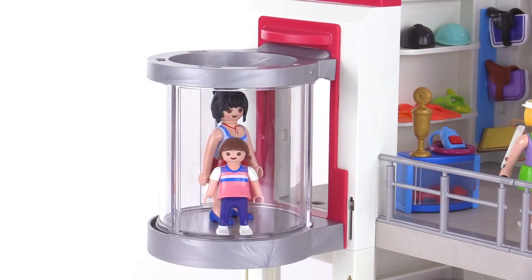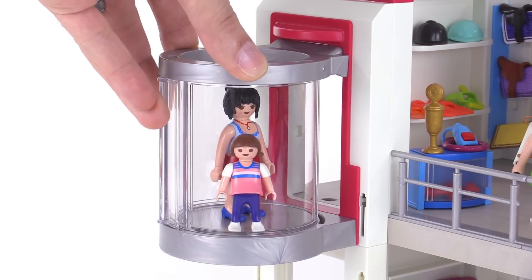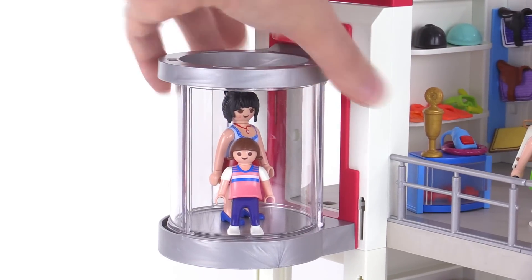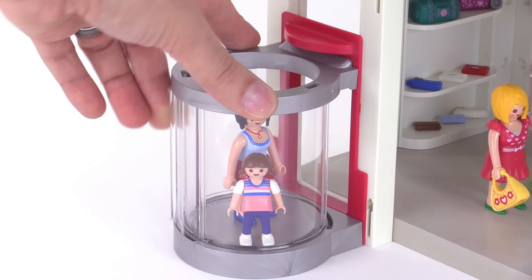To travel between the top and bottom floors, the set includes an elevator with a nice rotating glass door that opens onto the floor and seals up nicely. The whole thing can be transported between floors — just push or pull it up, and once you reach your destination, open the door.